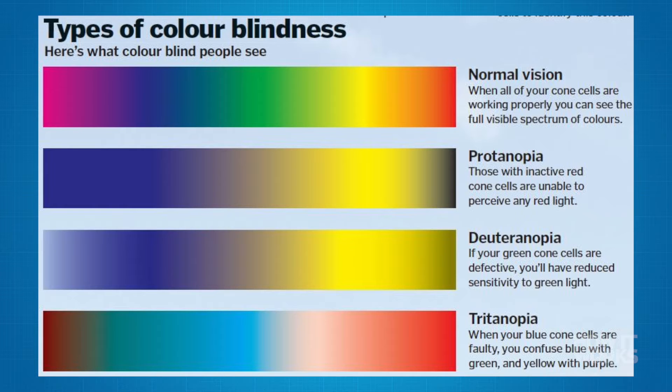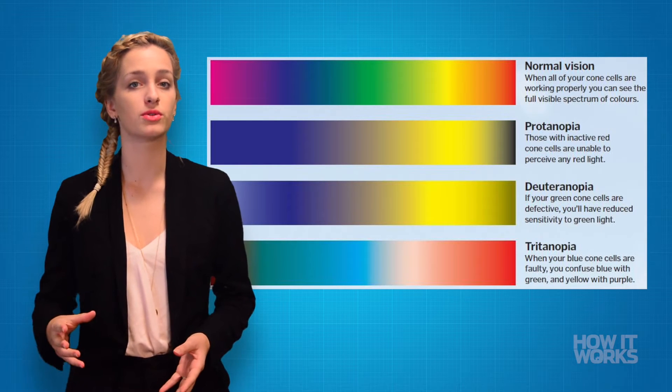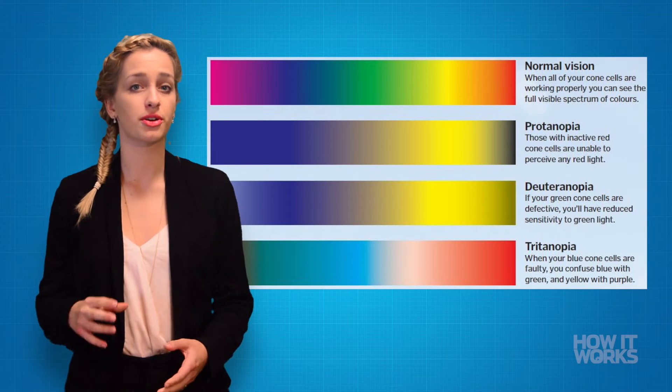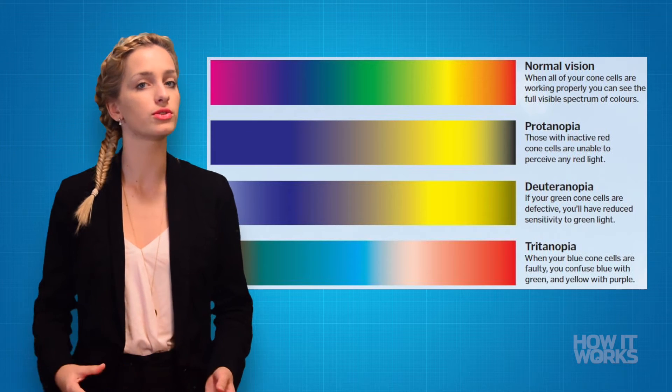The cause of colorblindness lies in the retina, which contains color-sensitive cone cells. Colorblindness occurs when one or more of these types of cone cells are faulty or simply not there. The most common form of this condition is red-green colorblindness, which occurs when the red or green sensors in cone cells are faulty.